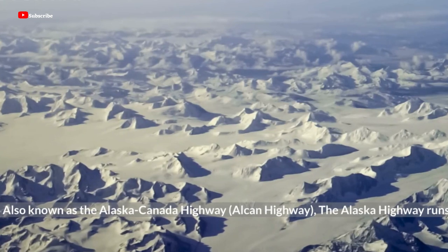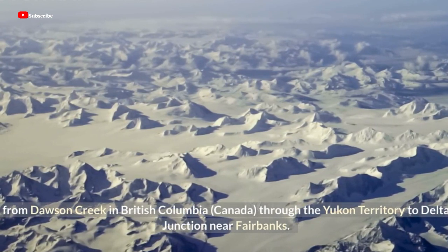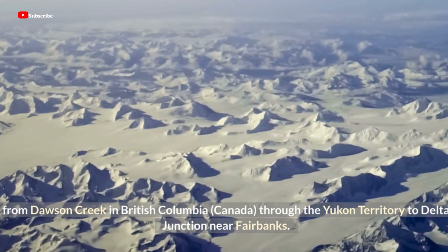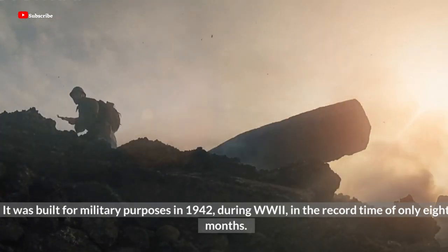Also known as the Alaska-Canada Highway or Alcan Highway, the Alaska Highway runs from Dawson Creek in British Columbia, Canada, through the Yukon Territory to Delta Junction near Fairbanks. It was built for military purposes in 1942, during World War II, in the record time of only eight months.